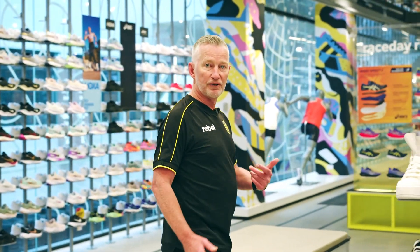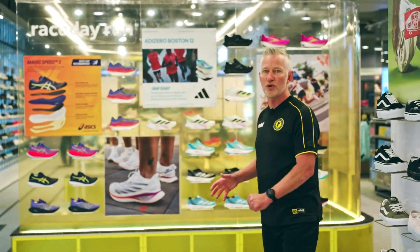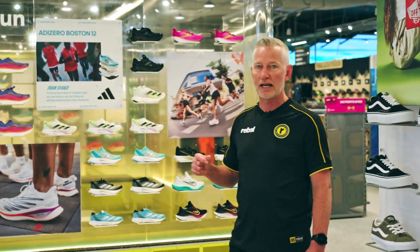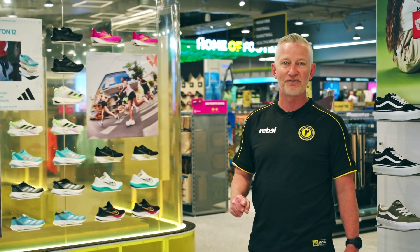Then we move further forward into our dedicated running zone. This is a real focus for us going forward — being able to provide pinnacle product for people who are looking to shave seconds off their time.